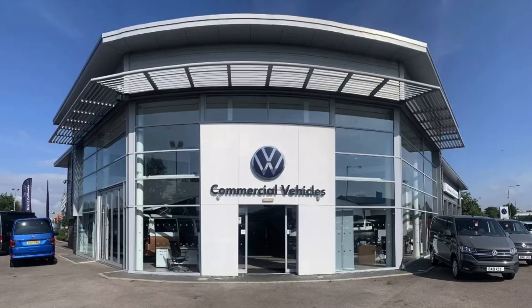This has been a presentation of the Caddy C20 Cargo Commerce Pro that is now available to purchase from Volkswagen Van Centre Liverpool. For more information, please get in touch with our sales team.